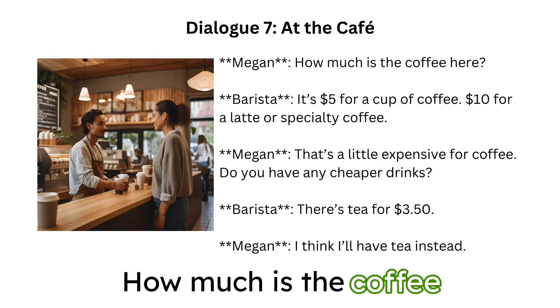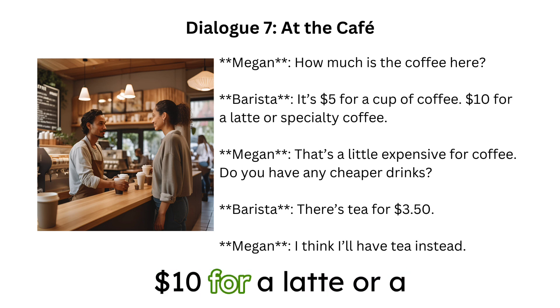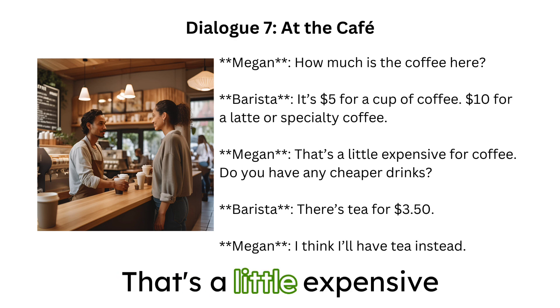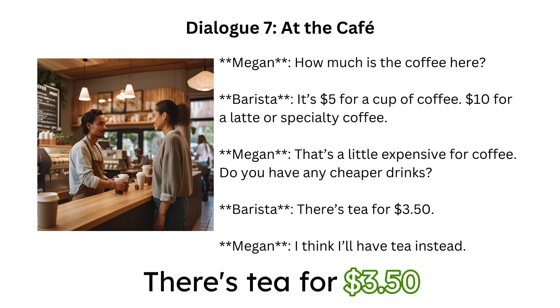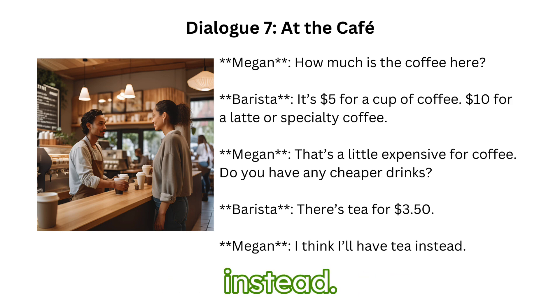How much is the coffee here? It's $5 for a cup of coffee, $10 for a latte or specialty coffee. That's a little expensive for coffee. Do you have any cheaper drinks? There's tea for $3.50. I think I'll have tea instead.